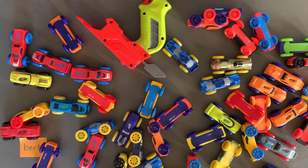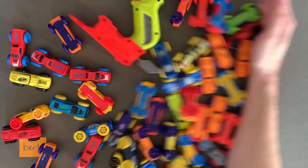I honestly don't know what I'm going to do with all these nitro cars. What is it that I'm going to do with all these nitro cars? Yeah.